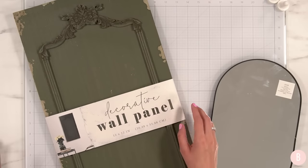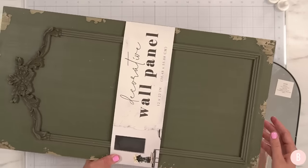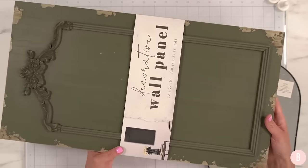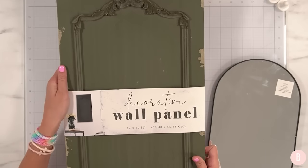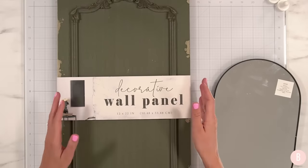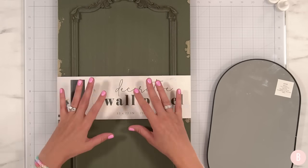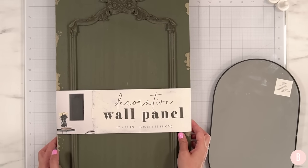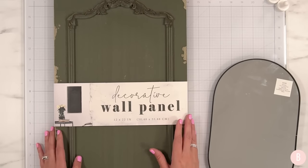I was really intrigued with this piece — a decorative wall panel that is very distressed. The size is 12 by 22 inches, so it's a nice big sign. I am super intrigued by creating a fun Halloween piece with this. Be sure to look out for it because it's going to be really worth the wait. I loved the distressed look and the color. It kind of looked a little eerie to me, so I really want to go in more of a Halloween direction with this.